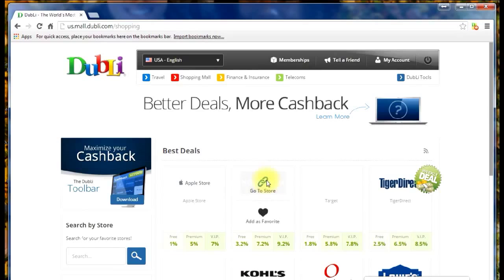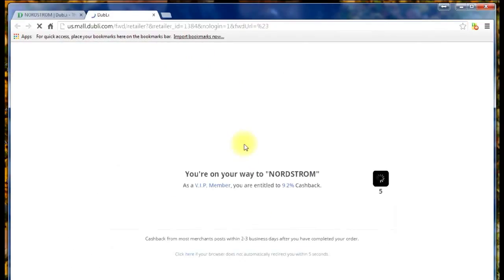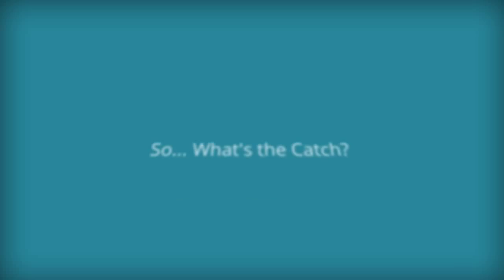If you find a great deal on jeans at Nordstrom's, or if they're having a big sale, awesome — Doobly's cash back is above and beyond any promotion they or any other company might be providing. So by now I know what you're thinking: what's the catch? Well, quite frankly, there is none.